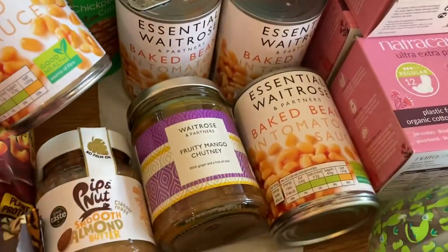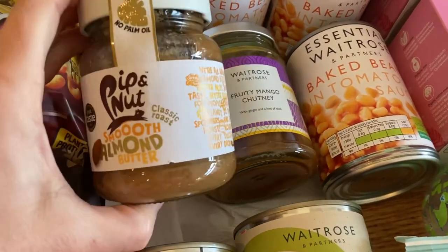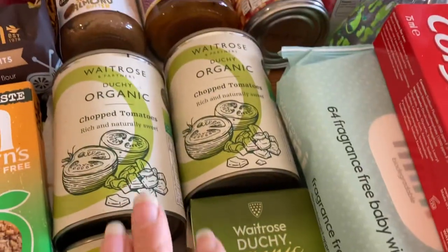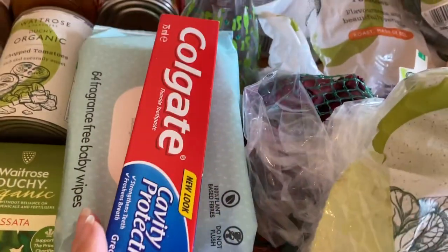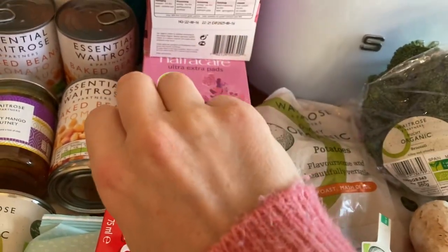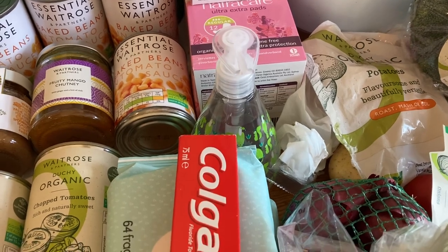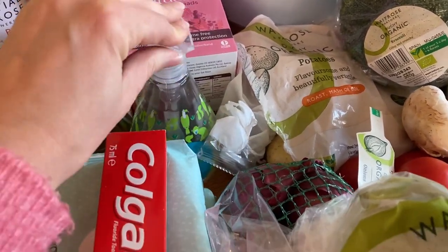In the pantry section we've got brown sauce — reduced salt and sugar — four tins of Waitrose Essential baked beans, mango chutney, and Pip & Nut smooth almond butter which is really nice but more expensive than peanut butter. We've also got two tins of chopped tomatoes, a coconut cream for a curry, a big passata, toothpaste, two packs of baby wipes, and a plant-based hand wash because our dishwasher's broken and washing up by hand has made my hands very sore.